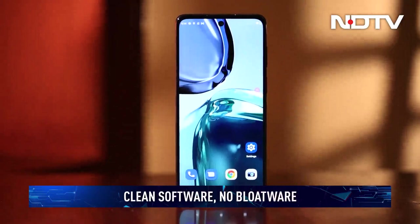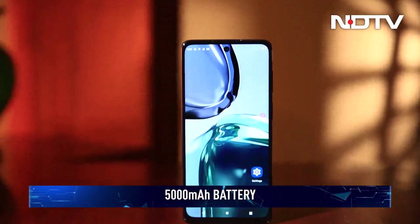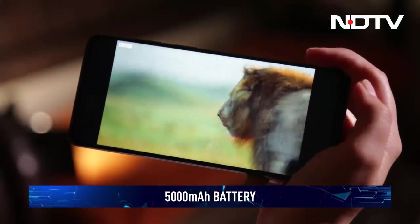The true selling point here, however, is the clean software build — no bloatware to be found. Combined with a frugal processor, you can expect two days of use out of the 5000 mAh battery.